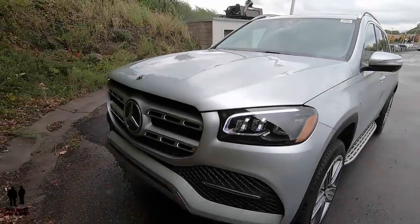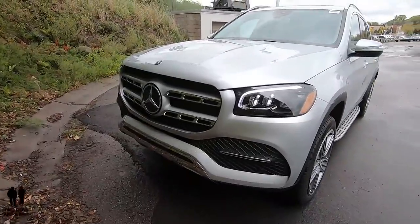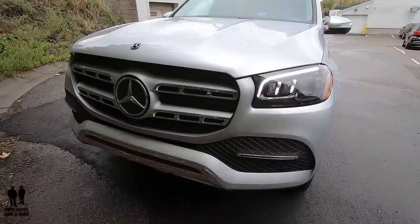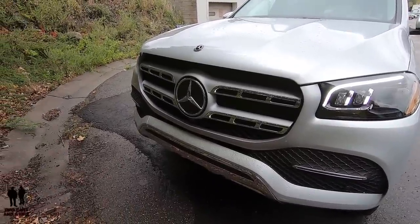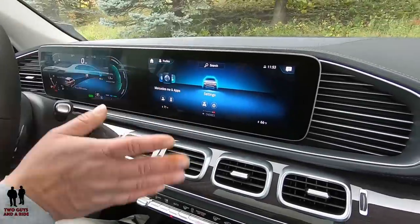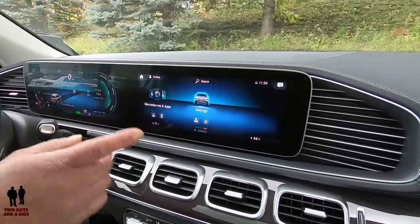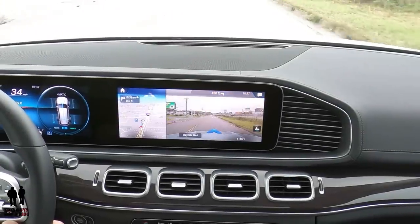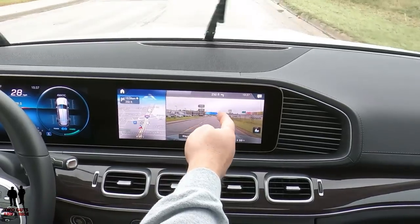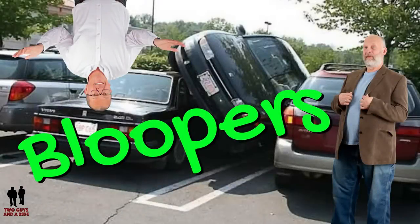My favorite thing about this vehicle is its overall styling — especially the front-end design with those LED headlights and that beautiful chrome grille with the Mercedes-Benz star. And my all-time favorite feature is the virtual augmented reality navigation, which projects turn arrows right onto the live camera view of the road ahead. There is also a heated steering wheel somewhere in here — I'll let you find that button yourself.